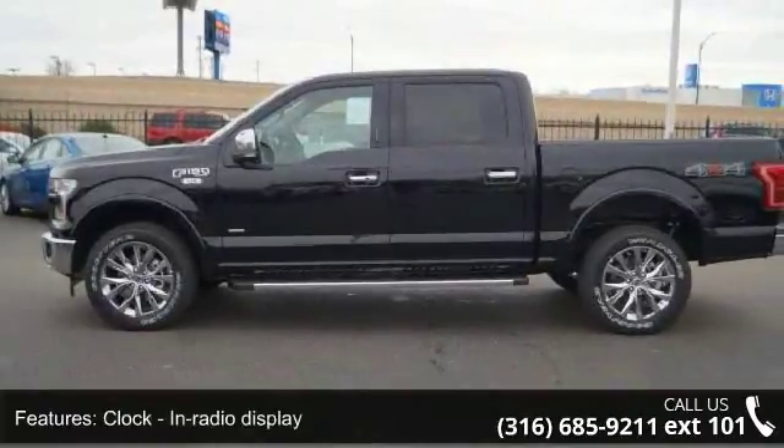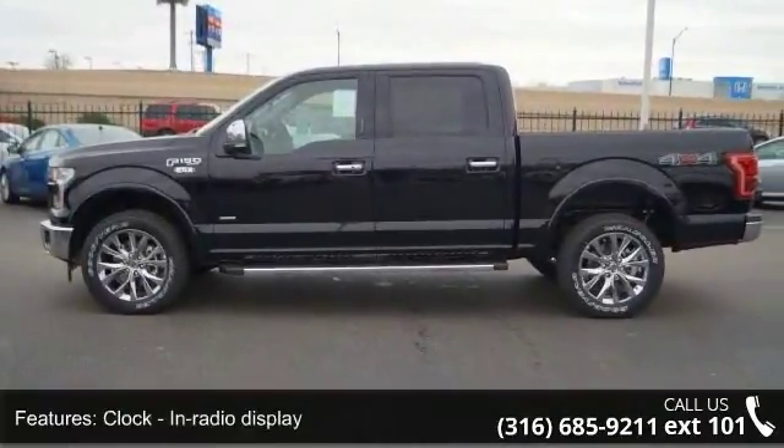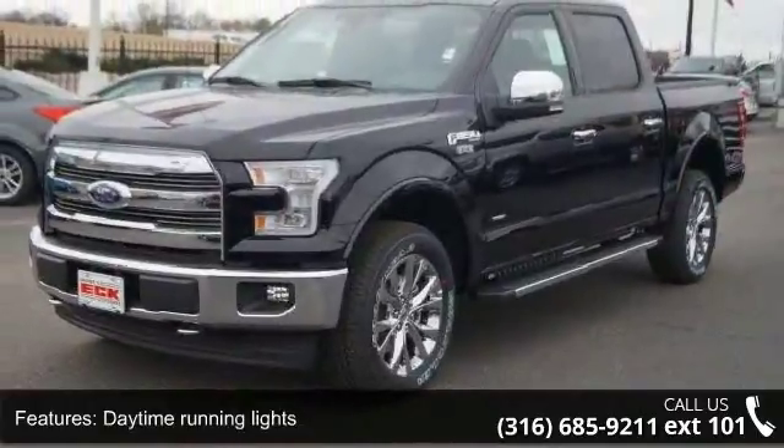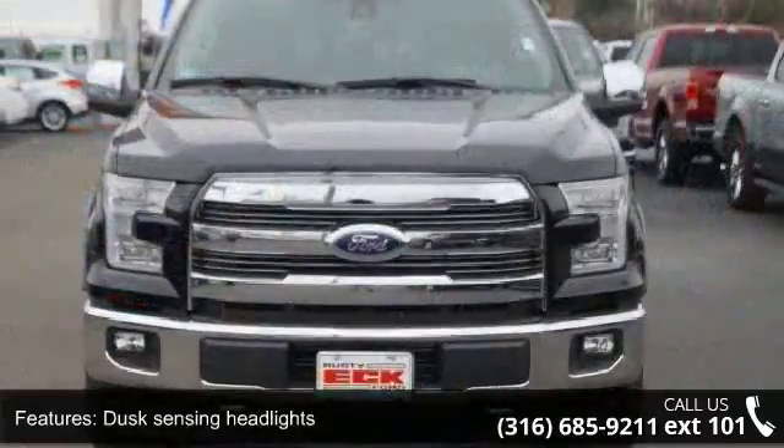External temperature display, four-wheel drive, head airbags, curtain first and second row, and passenger airbag. This vehicle shows low mileage and has a smooth ride.